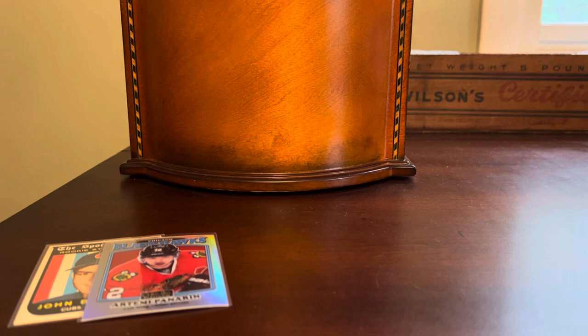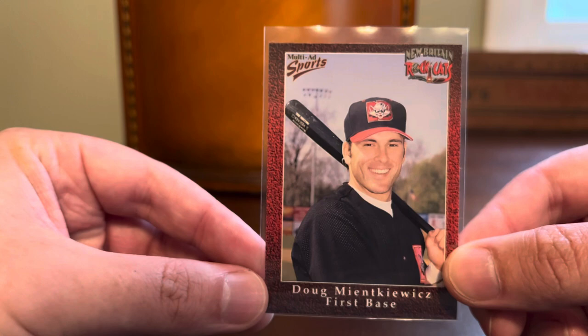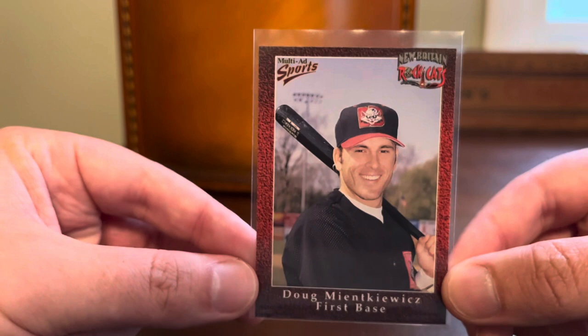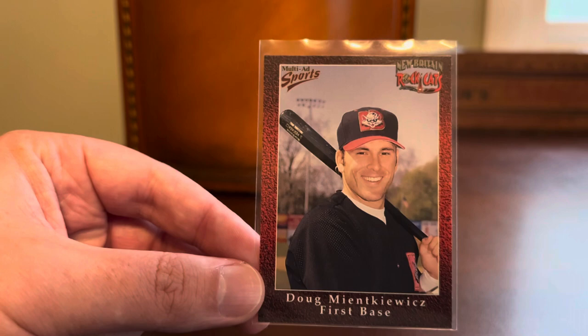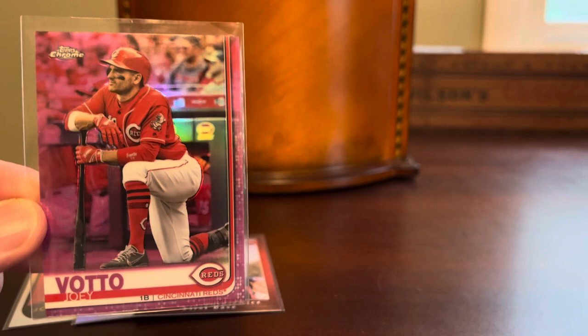Next up, we have a minor league card from a company called Multi-Ad Sports — not really very familiar with this company. This is a card that came out in the 90s, and the reason I grabbed it is it features the New Britain Rock Cats. I grew up in Connecticut, so that is a Connecticut-based team. Connecticut has not had a professional sports franchise since the Whalers left, at least at the top level in a major North American sport. I can actually remember doing a book report on the minor league franchises in the state of Connecticut when I was in like seventh grade, and I wrote a letter to the New Britain Rock Cats and got a fan pack with stickers and schedules.